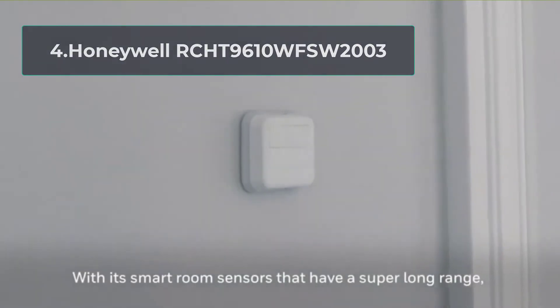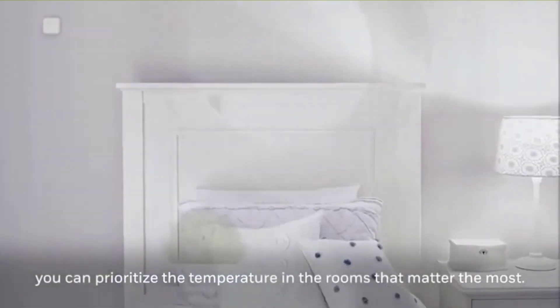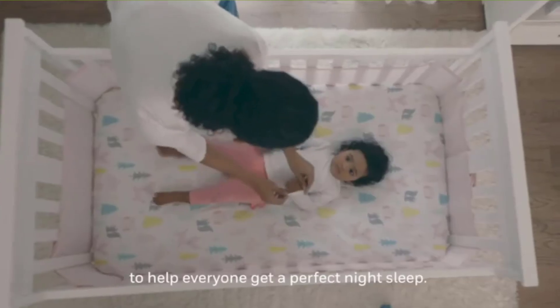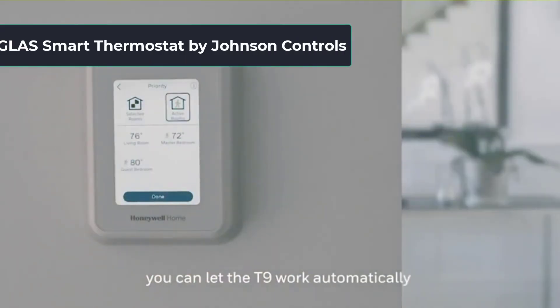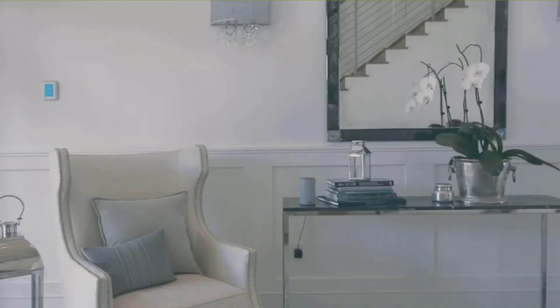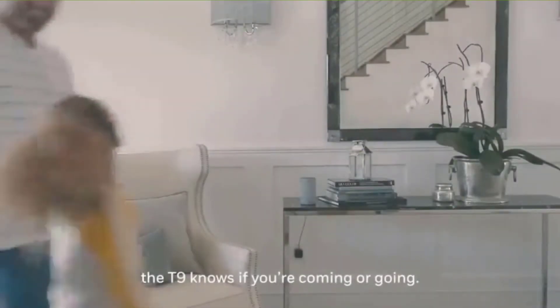At number 4, Honeywell RCHT9610WFSW2003. Here is your wireless thermostat with a sensor to make your reading more accurate. The sensor detects the conditions in the room and adjusts to ensure the thermostat works correctly and also saves power. Besides, you can choose the temperature for specific rooms to make you feel comfortable while relaxing or sleeping. The technology used is efficient and delivers up to 200 feet range or even more depending on your house design.